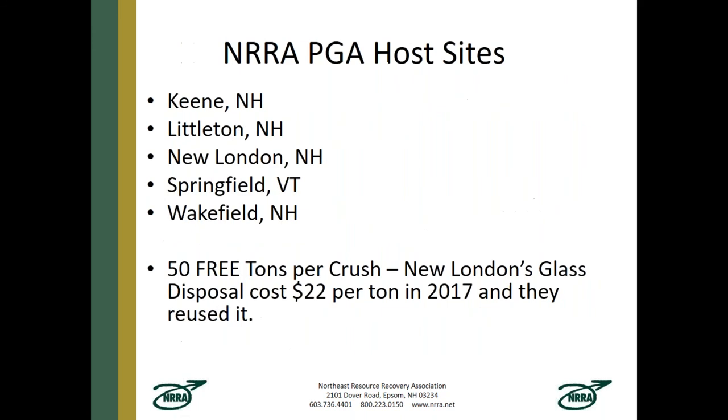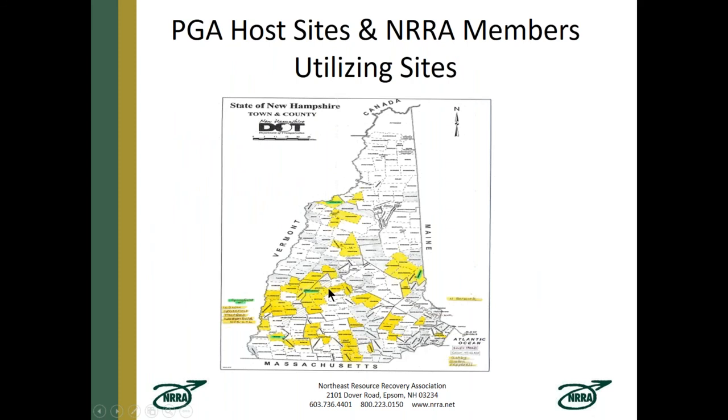The current host sites are located in Keene, Littleton, and New London, New Hampshire, and one in Springfield, Vermont, with hopes to open more in Vermont and Massachusetts. Each host site gets the first 50 tons free. In New London's case, their average cost was only $22 per ton because of the first 50 free tons as a host site benefit, plus they reused the material themselves and most of the material brought in by other towns. We can see on the map the yellow sites around the host sites — Littleton, New London in the center, Keene in the southwest, and Wakefield. We're actively seeking sites in the southern region and planning June visits to potential Massachusetts sites.